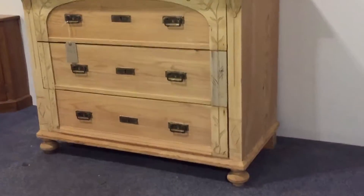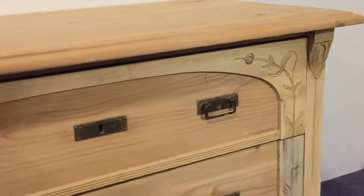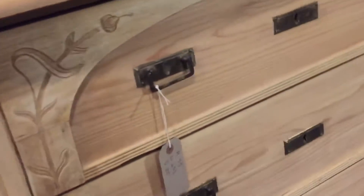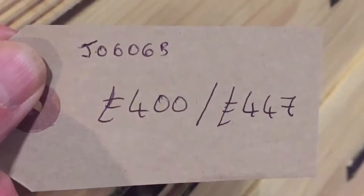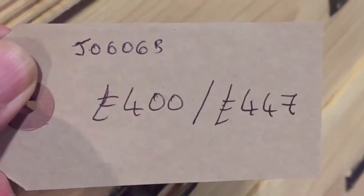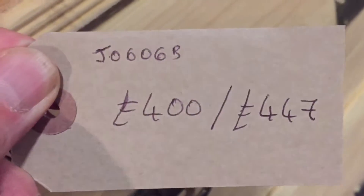You can see one of those panels is slightly discoloured, but it should be okay once it's waxed. Code number J0606B. The price is £400 as it is, and it will be £447 once it's waxed.